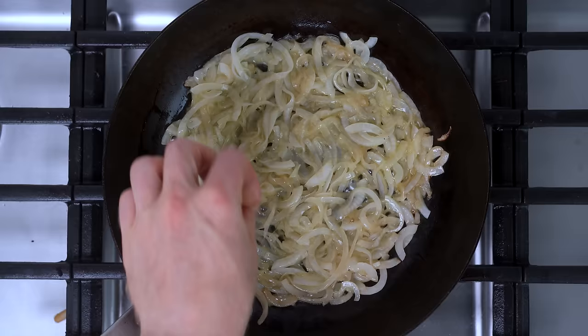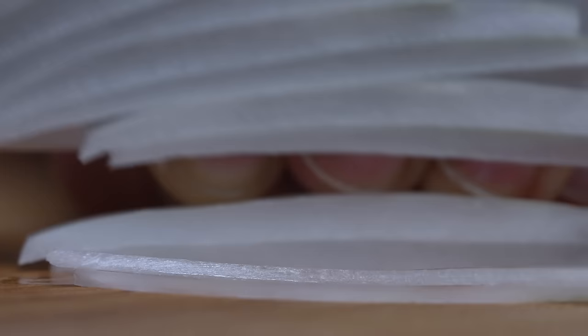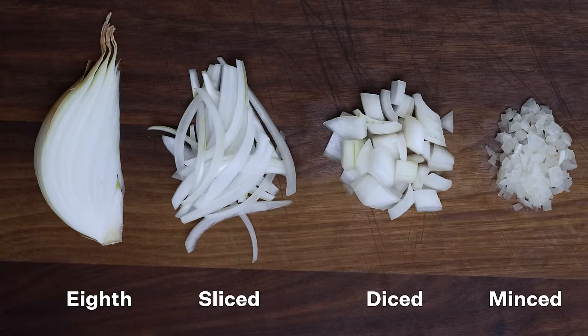I also found out that it might be possible to caramelize onions in just 10 minutes. This is not Onions 101 or 201. By the end of this video, all of us will have our master's in onions for home cooks.